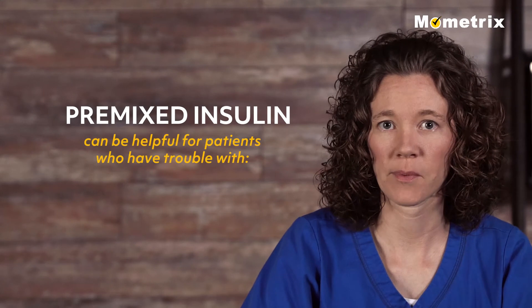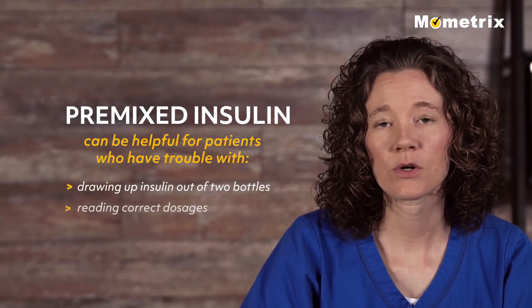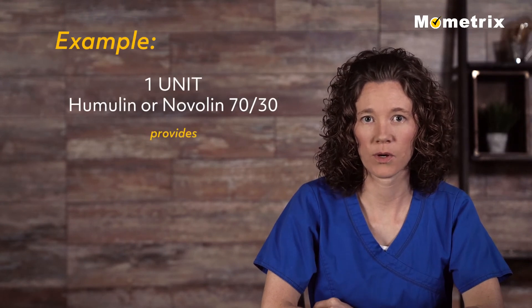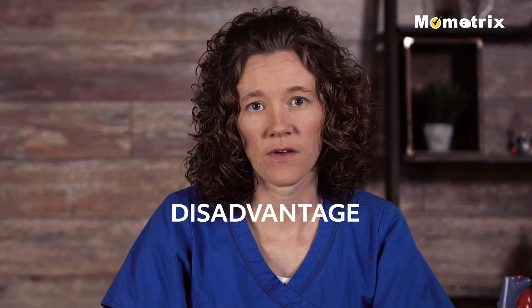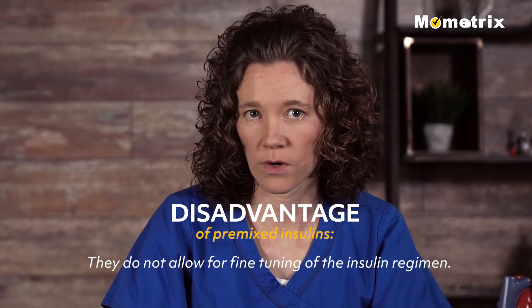Premixed insulin can be helpful for patients who have trouble drawing up insulin out of two bottles and reading correct dosages. For example, one unit of Humulin or Novolin 70-30 provides 0.7 units of NPH insulin and 0.3 units of regular insulin. A disadvantage of the premixed insulins is that they do not allow for fine-tuning of the insulin regimen.